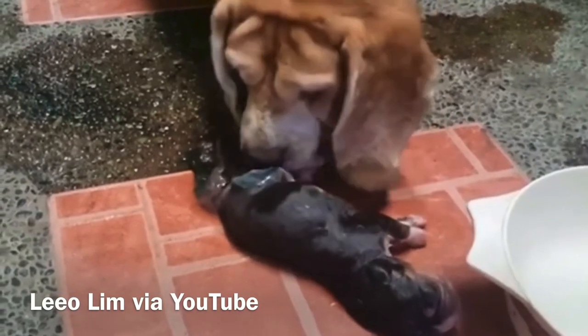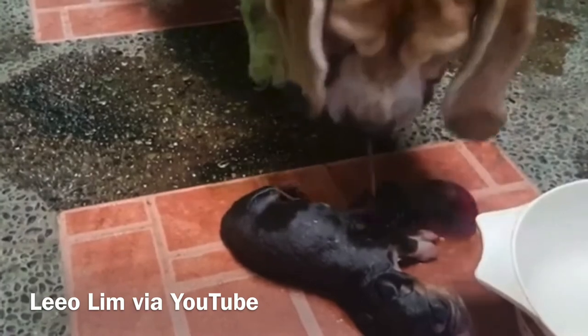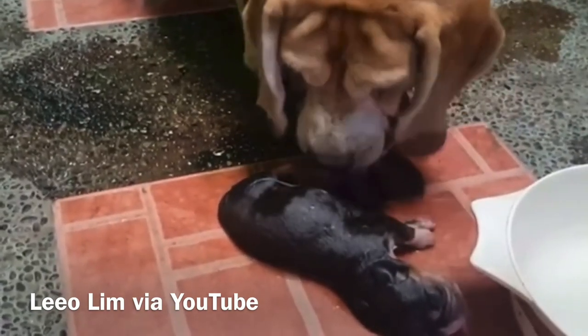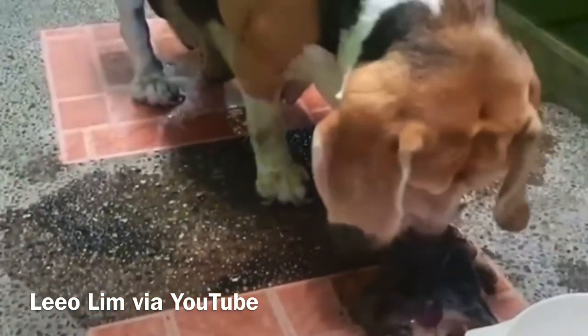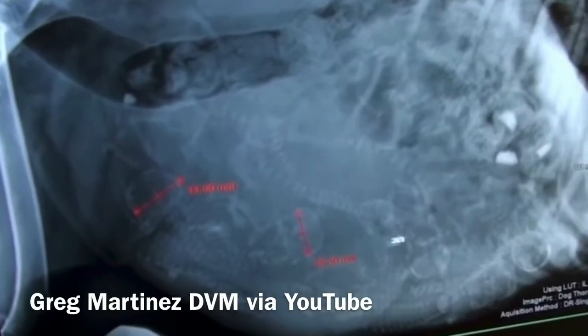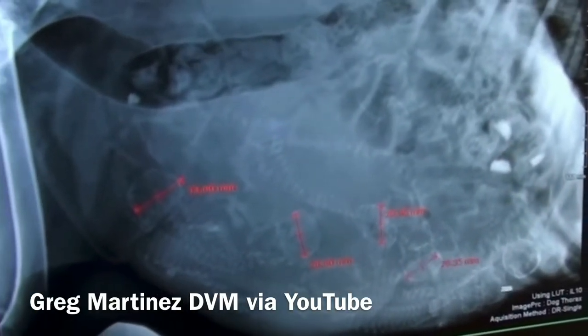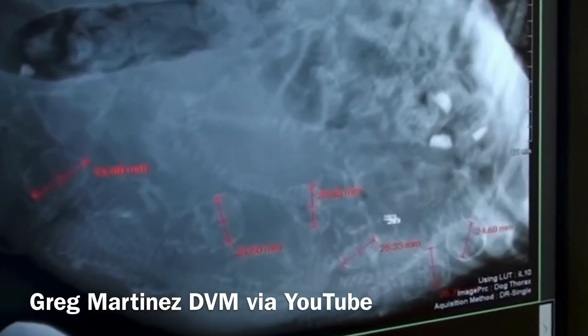Stage two and stage three facilitate between each other, meaning they alternate, since most placentas are delivered after each pup — though this may vary as well. Delivery is not complete until all fetuses and placentas are delivered. This is why it is advised to conduct a puppy count before your girl's planned labor.